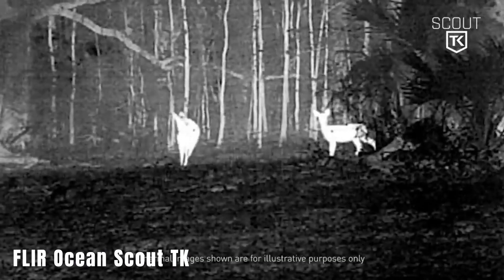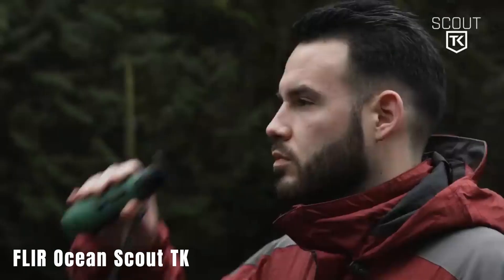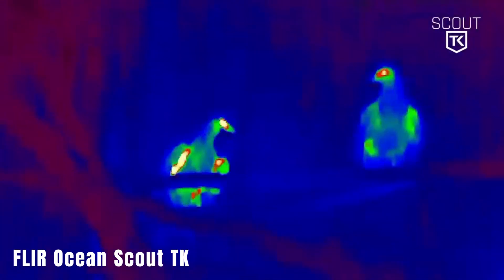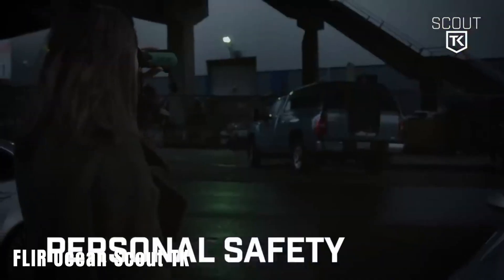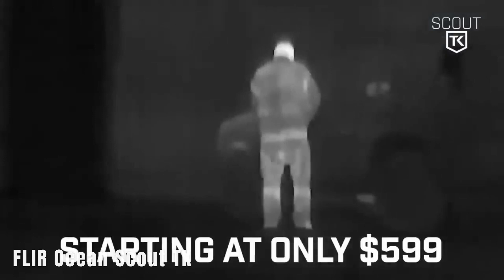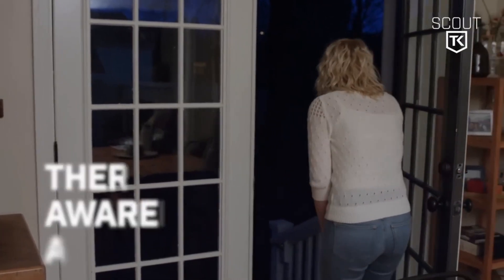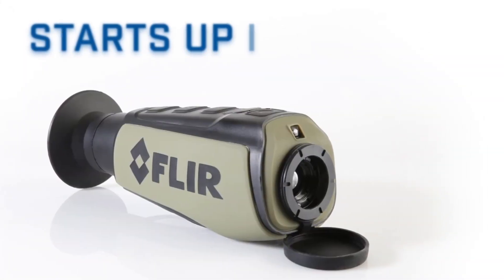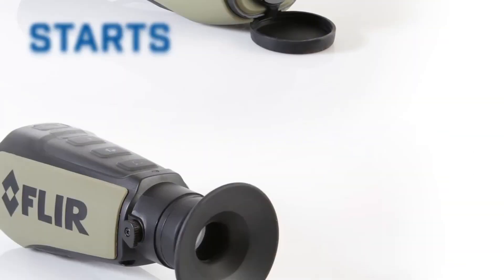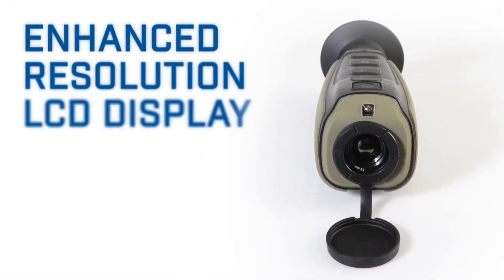FLIR Ocean Scout TK. If you have some extra money to spare, you might consider the FLIR Ocean Scout TK Thermal Vision Monocular. Weighing just 170 grams, it fits in your pocket but packs enough power to spot animals like foxes and squirrels from up to 90 meters away. With a battery life of up to 5 hours, it can be activated in 5 seconds and operates in temperatures ranging from minus 20 to plus 40 degrees Celsius, making it perfect for all-season use. You can capture video or photos and review your footage on the built-in 640x480 display. This versatile device is priced at $649.